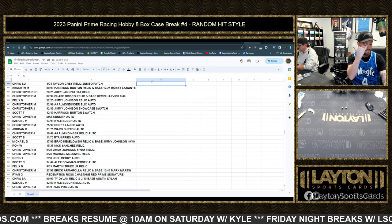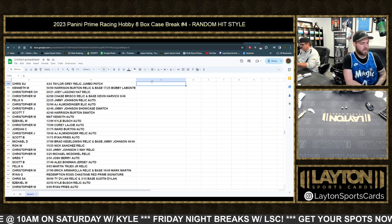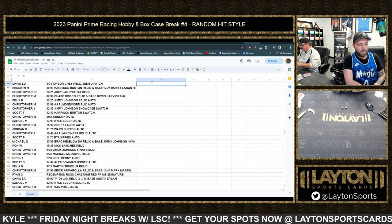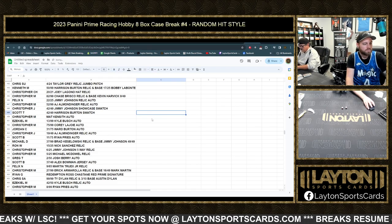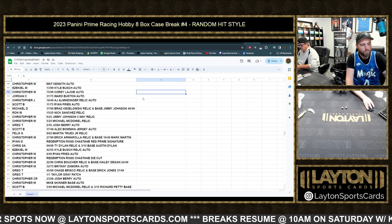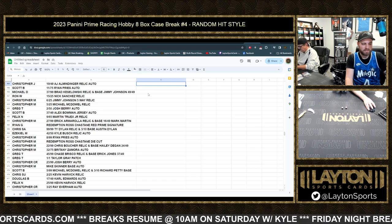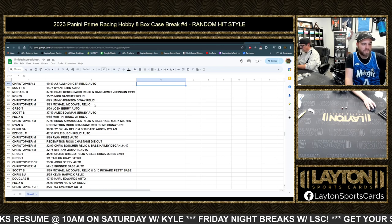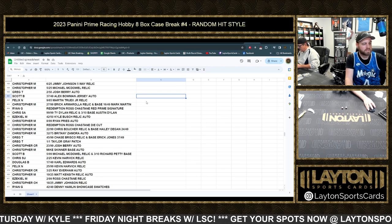Chris Su with the Taylor Gray patch. Kenneth M with the Harrison Burton relic and Bobby Labonte parallel. Christopher Ch — Joey Logano hat. Christopher M — Chase Briscoe relic and base Kevin Harvick. Felix with the Jimmy Johnson relic auto to 25. Christopher M — AJ Allmendinger relic auto. Christopher J — Jimmy Johnson showcase swatch. Scott T — Harrison Burton swatch. Christopher M — Matt Kenseth auto. Ezekiel with the Kyle Busch auto to 99. Christopher M — Corey LaJoie auto to 99. Jordan C — Ward Burton auto to 75. Christopher J — AJ Allmendinger relic auto to 49. Scott B — Ryan Preece auto. Michael D — Brad Keselowski and Jimmy Johnson base with Brad Keselowski relic. Ron W — Nick Sanchez relic to 25. Christopher M — Jimmy Johnson five-way relic and Michael McDowell relic to 25. Greg T — Josh Barry auto to 20. Scott B — Alex Bowman jersey auto to 49. Felix with the Martin Truex Jr. relic to 65.